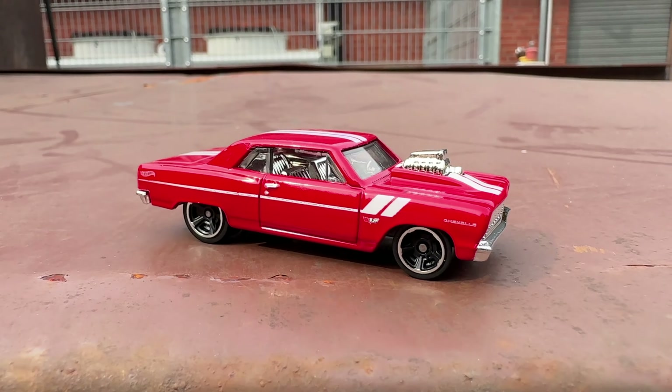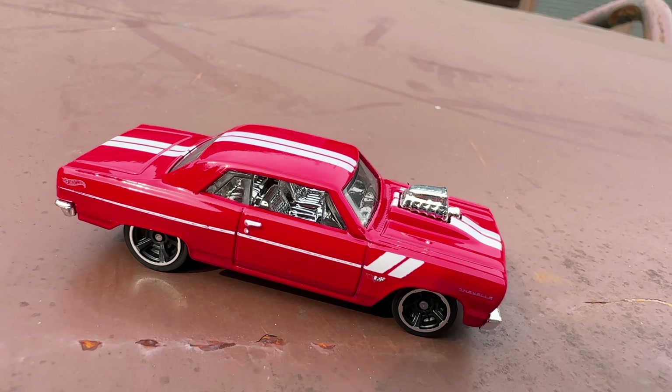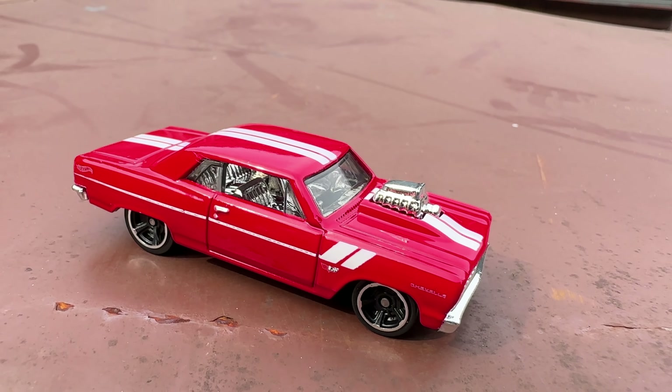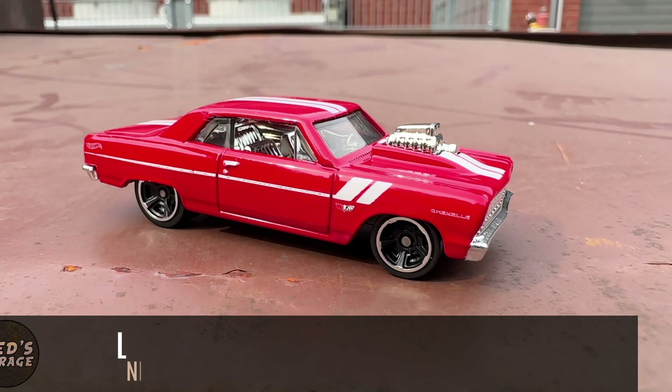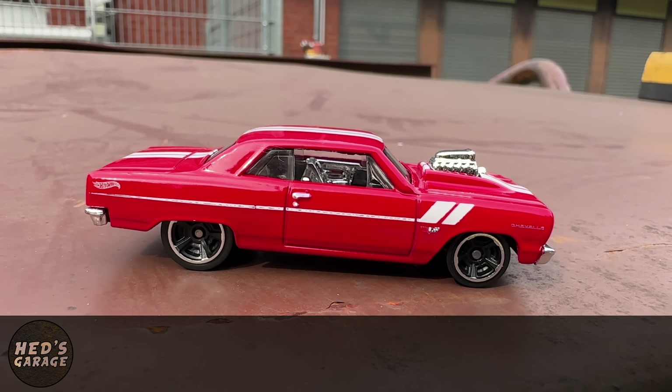The Supersport was the top of the line model, and later that year an even more powerful engine was available. A year later the engine output was increased again, and the muscle car craze was in full swing.